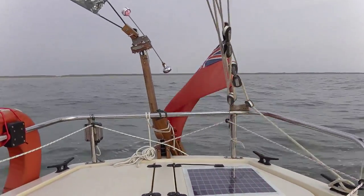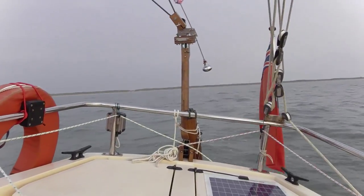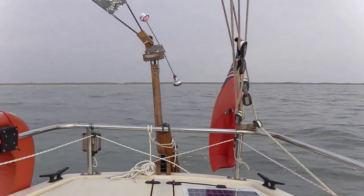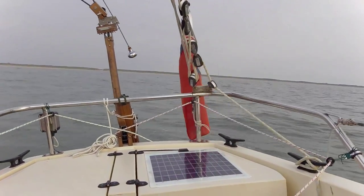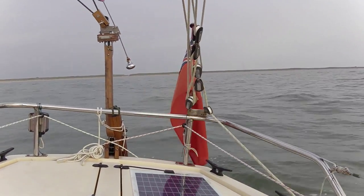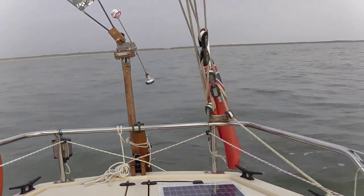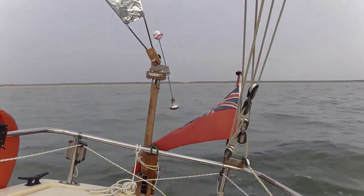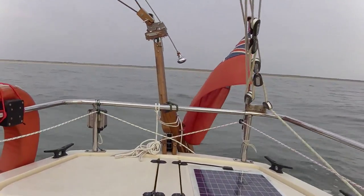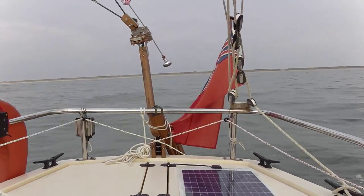On the blog I mentioned making a flopper stopper, and this is why. I'm currently south of Eyemoden on the Dutch coast. There's no wind and everything is getting tangled and jumping about.